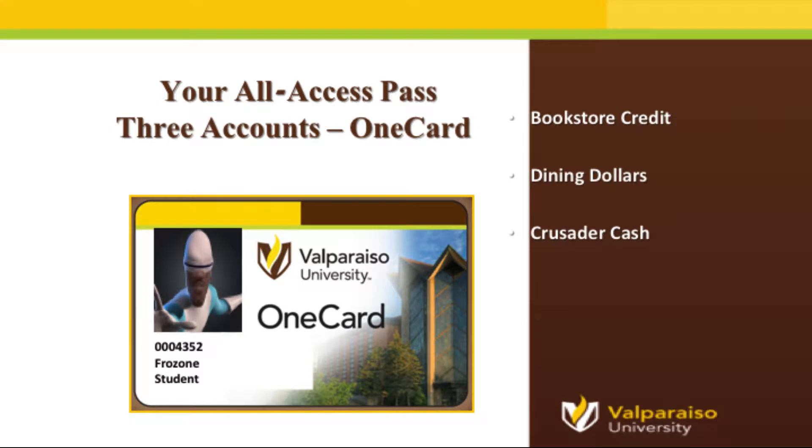We will begin with your campus ID card. Here at Valpo we call our campus ID card your OneCard because it is truly the one card you will ever need during your time here. Before we talk about some everyday uses, I want to highlight the three main accounts on your card. The first is your bookstore credit account. Second is your Dining Dollars account, which is your on-campus meal plan. Third is your Crusader Cash account, which allows you to use your OneCard as a debit card for purchases both on and off campus.